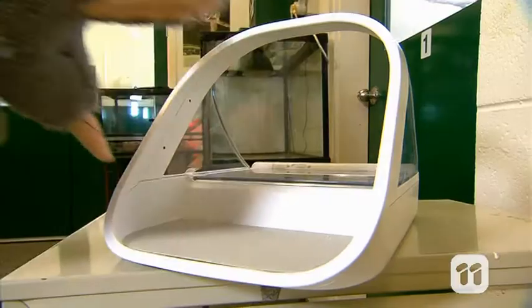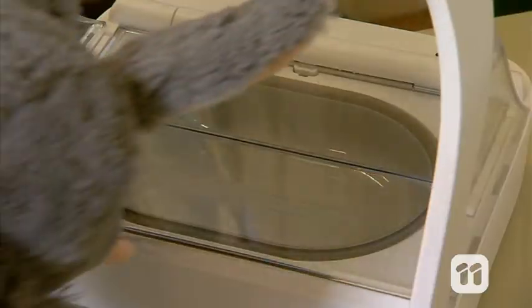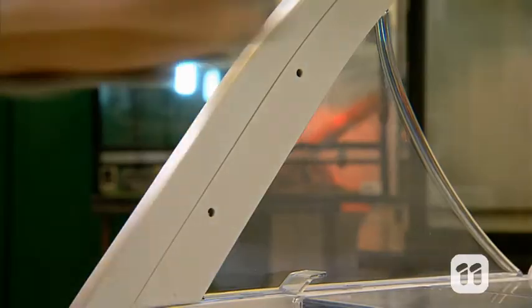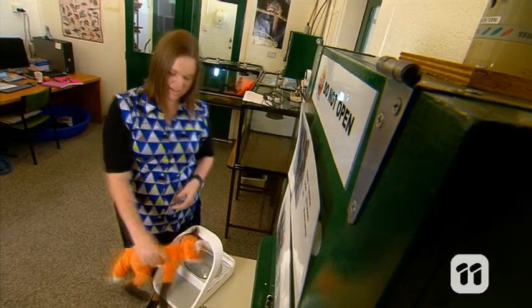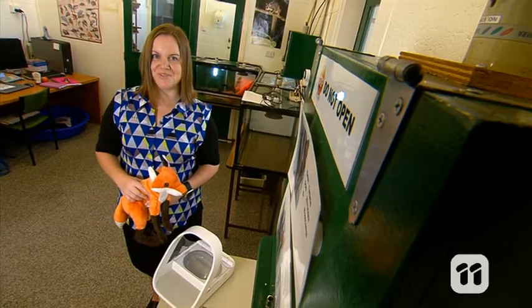This is a microchip automated feeder. It contains a scanner which can read an animal's microchip when it comes close. So when a hungry glider approaches, its microchip is scanned and the lid automatically opens. But if an animal without a microchip tries that, the lid won't open, leaving the food inside for the animals we do want to feed.